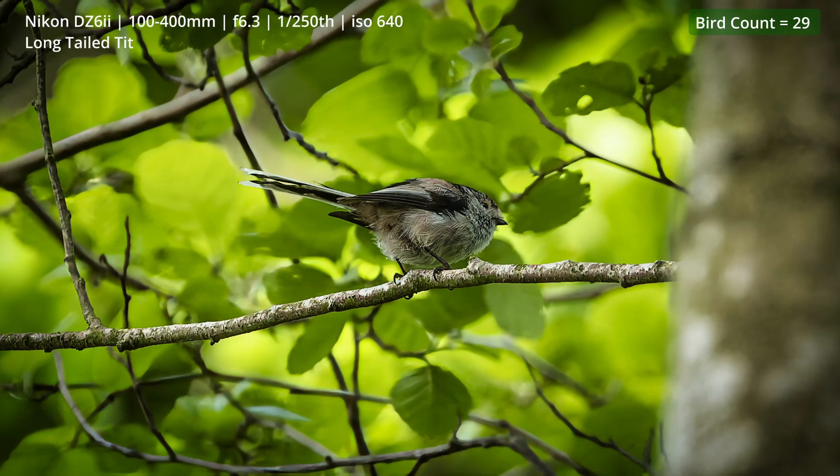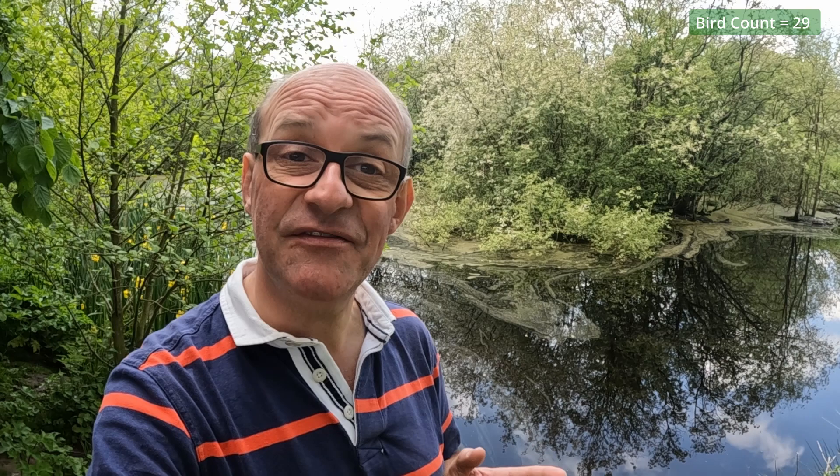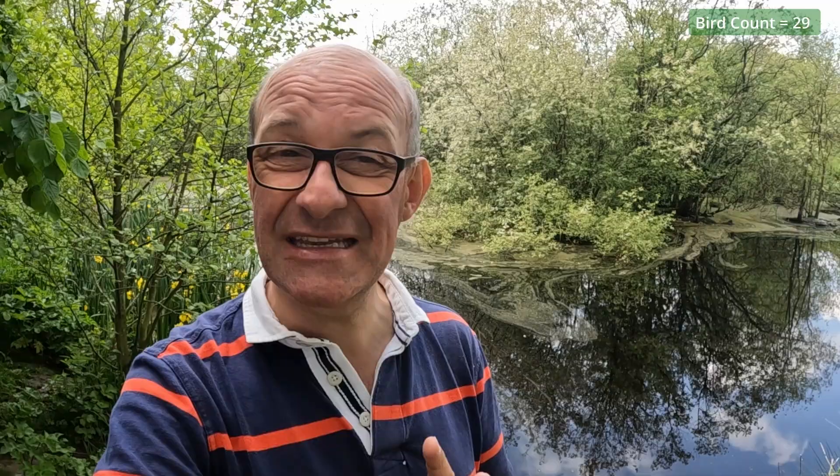I've spent a little bit of time here by this pond — this is a site where I saw the goldcrest a little while ago. I've not seen it today, but I have seen a family of Canada geese and also another bird that I've yet to identify. That has taken my total at lunchtime on day two to 31.